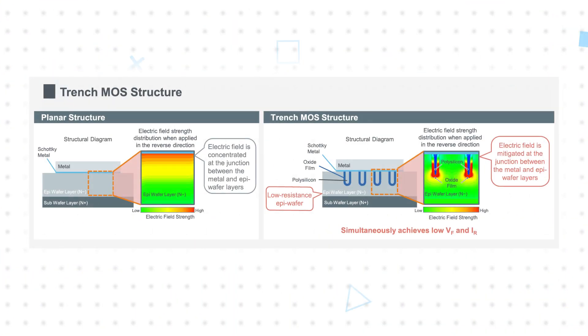Roam has developed a proprietary TrenchMoss structure that overcomes the problem of typically worsening TRR, reducing VF and IR by approximately 15% and 60% respectively compared to SBDs with similar voltage and current ratings, while also delivering an industry-leading TRR of just 15 nanoseconds.